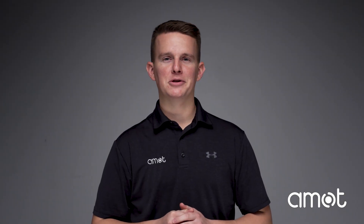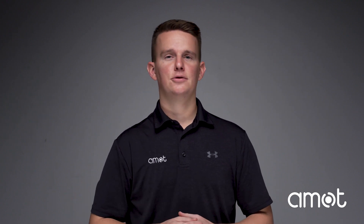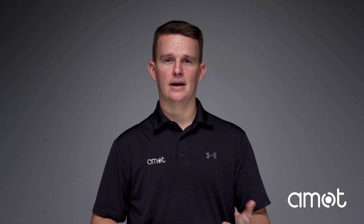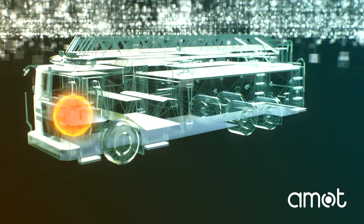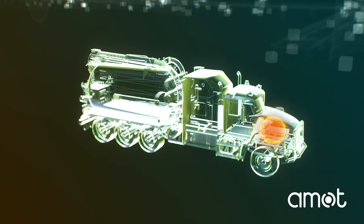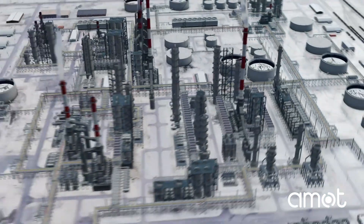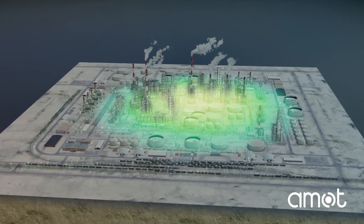Diesel-powered equipment used in the downstream sector is often placed near flammable gases and vapors due to emergency responses, necessary maintenance, and day-to-day operations. Whether it's diesel-driven fire engines responding to hazard spills and leaks on site, diesel-powered vacuum trucks performing necessary plant maintenance like catalyst handling and waste cleanup, or petroleum haulers loading and unloading product, the risk for runaway is always present.